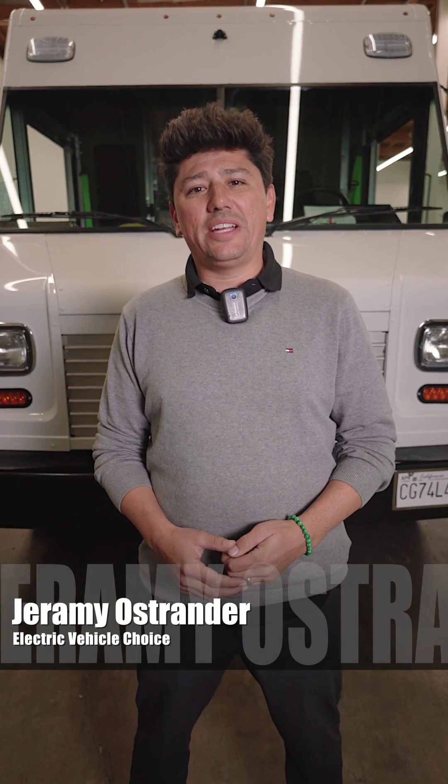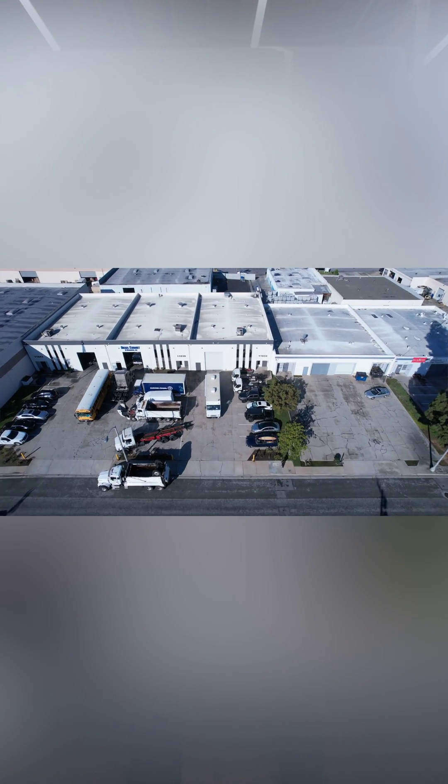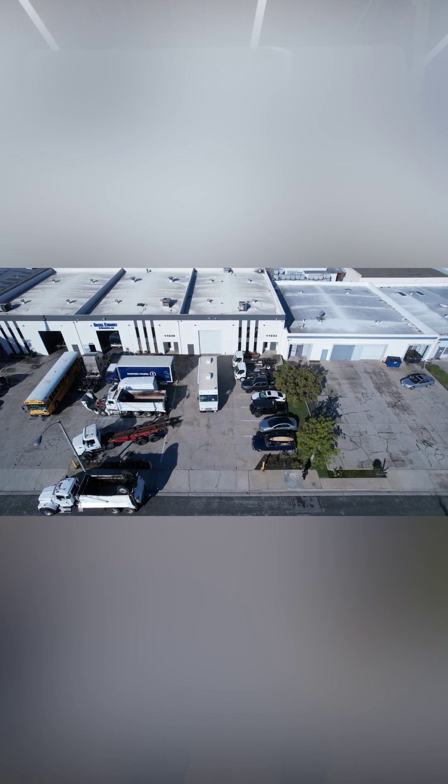Hi, my name is Jeremy Ostrander. I'm with Electric Vehicle Choice, also known as EVC. We're located out here in Santa Fe Springs, California, and I'm excited to share a new build we just completed — our first all-electric community outreach vehicle.